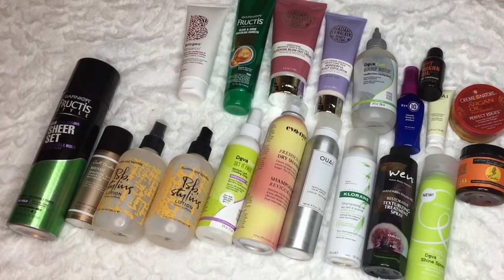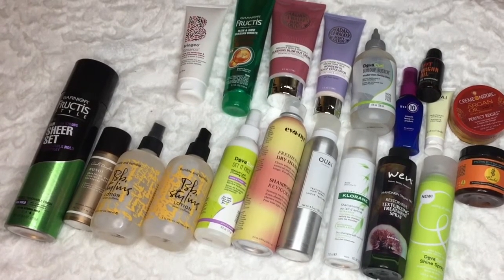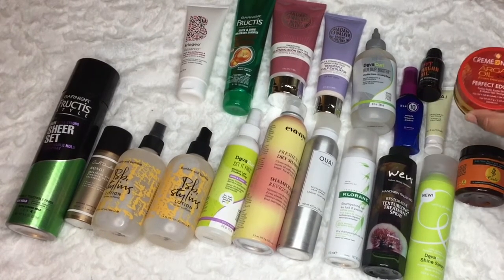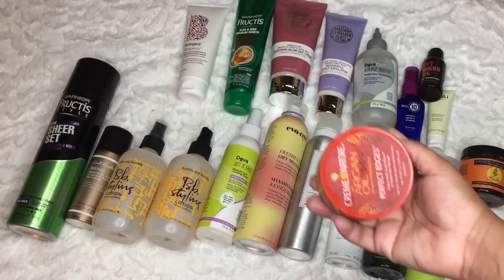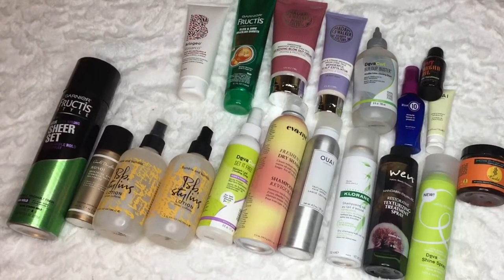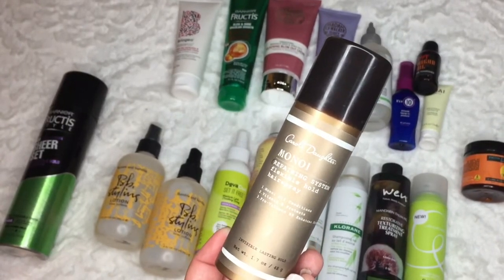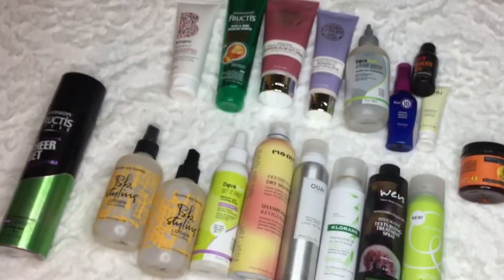What have I tried and what do I not like? For the most part I like mostly everything. This Cream of Nature edge control - it's okay, and for that reason I'm going to declutter it. The Ouidad hairspray was a little bit wonky to me, so I'm going to declutter that too - somebody might like it.